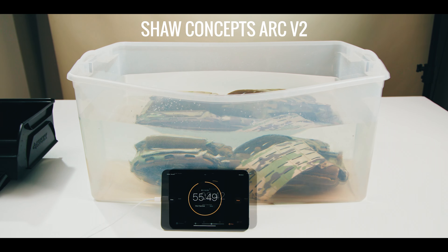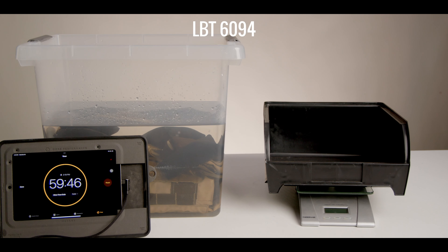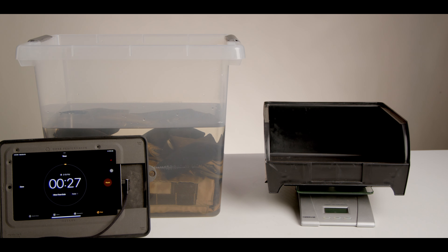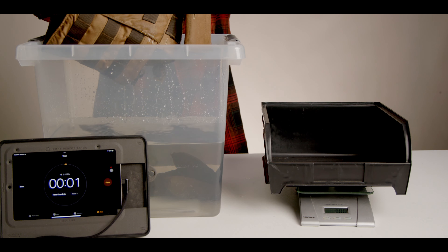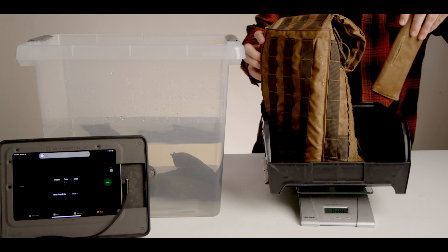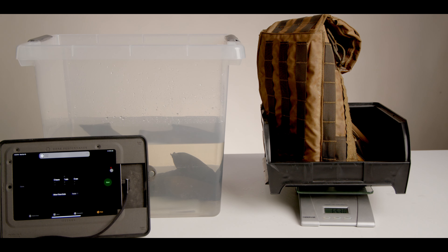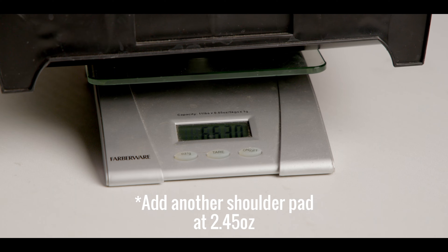Our experimental design is simple and the same for all plate carriers we test in this series. Submerge the carrier in water for 60 minutes, remove, and hang dry for 60 seconds. Weigh the carrier. We conduct all of these tests inside our office to make sure external variables like sunlight and wind are not present. Our scale is always zeroed to account for the weight of the bin.